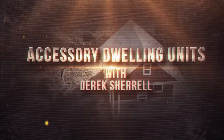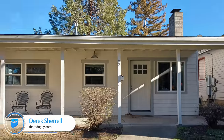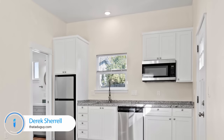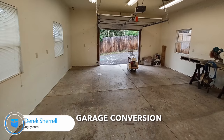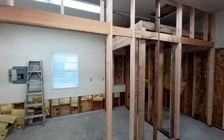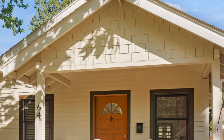Good day friends, Derek ADU guy here. We're going to check out this awesome property — we have a primary house, a detached ADU, and I just completed a detached living space conversion from a garage. Let's go check it out.